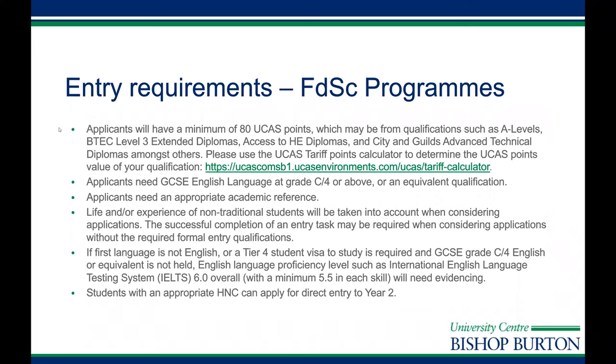In terms of entry requirements for the FDSc programmes across all the Environment and Conservation programmes, you would need a minimum of 80 UCAS points or equivalent qualifications, such as A-levels or a level three extended diploma. We may also take into account life experience for students coming from a non-traditional route. You would also need a grade C or grade 4 at GCSE in English language or an equivalent qualification. Students with an appropriate HNC may be able to apply directly to year two.